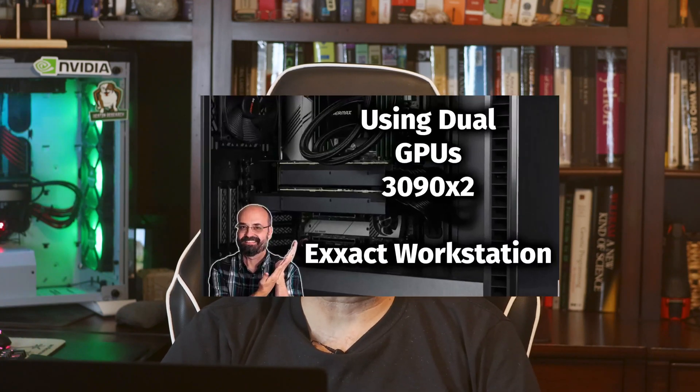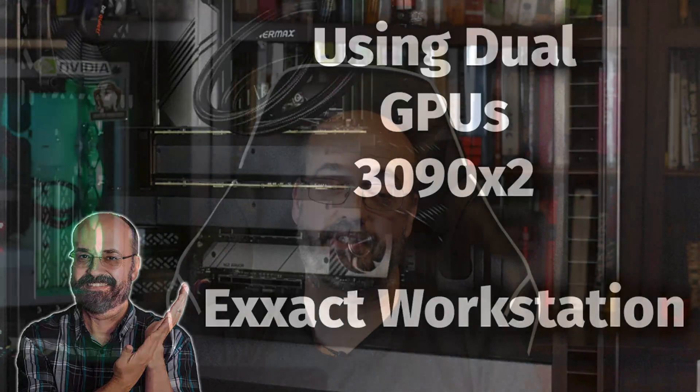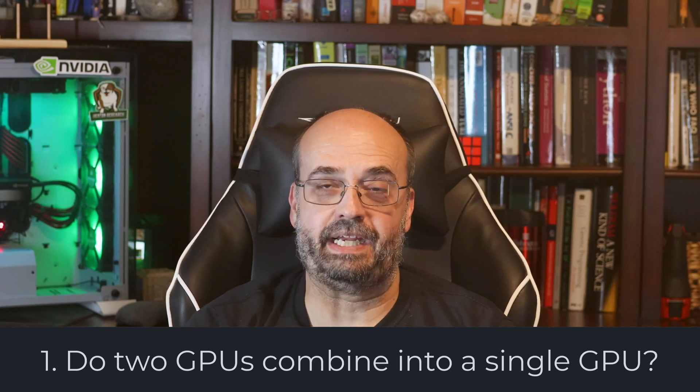I did this video a while back — I think in 2021 — and it was pretty popular, so I am upgrading it now for 2023. First question: do two GPUs combine into one big GPU?